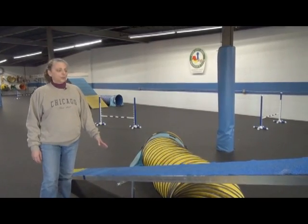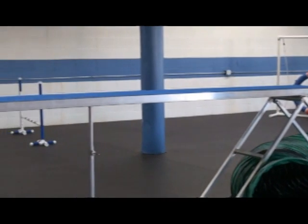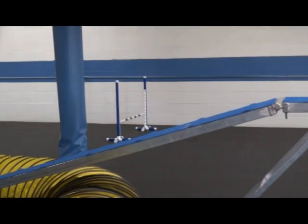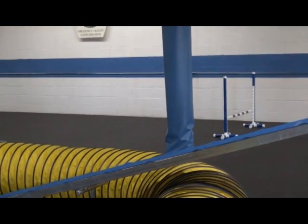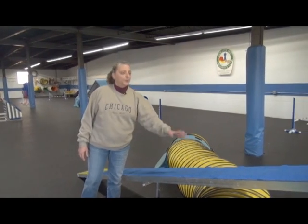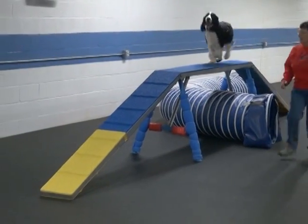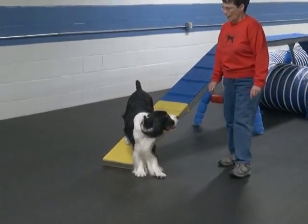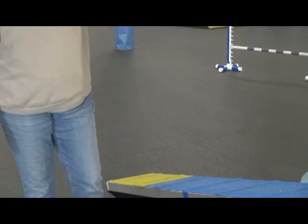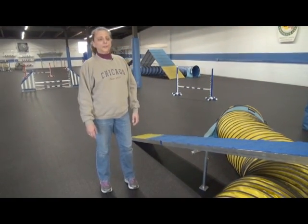This is the dog walk. The dog walk consists of three sections — 12-foot sections, 12 inches across. Ours are rubber-coated; they've taken rubber, shredded it, and blown it all over the side so it doesn't slip. There are ridges in it to keep the dogs from falling as they go off. There is a contact zone — there's supposed to be 42-inch contact zones from the bottom up. The dog does not have to touch the contacts on the way up, but on the way down, he must touch at least one toe in the contact zone to qualify.